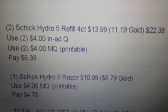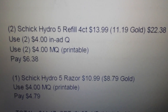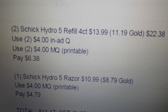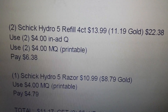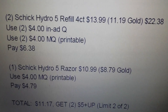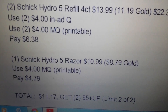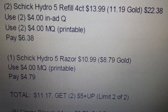The Schick deal is a monthly deal, so make sure you haven't already maxed it out on your card — it started the week of September 29th. This week there's an in-ad coupon. Get two of the Schick Hydro 5 refills (four count) at $13.99 regular price; gold status brings them to $11.19. Use two of the four dollar in-ad coupons and two of the four dollar printable coupons — that costs $6.38. Throw in one Schick Hydro 5 razor at $10.99 regular ($8.79 gold status), use one four dollar manufacturer coupon printable, pay $4.79. Total for the deal is $11.17, and you get back two five dollar plus ups. You'll use your limit two of two on that deal.